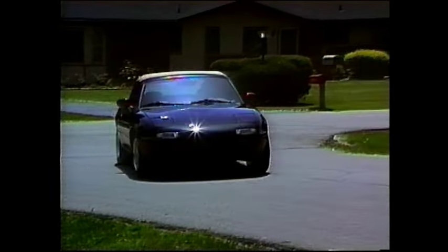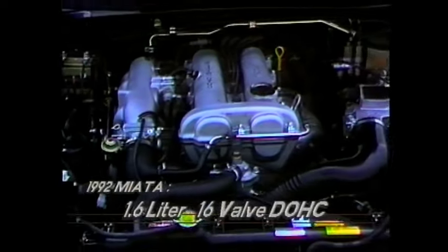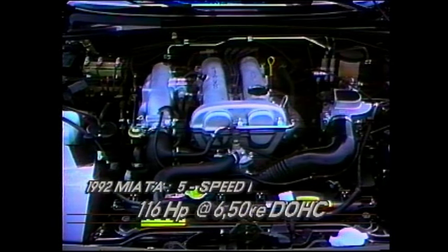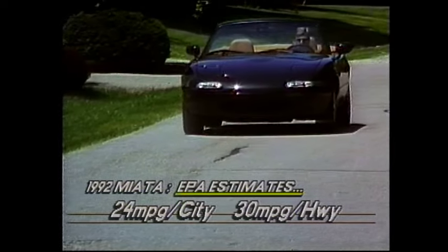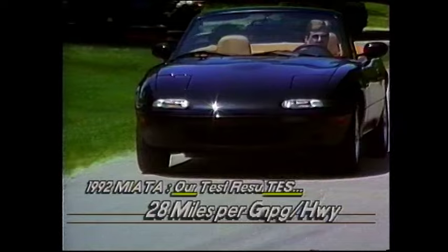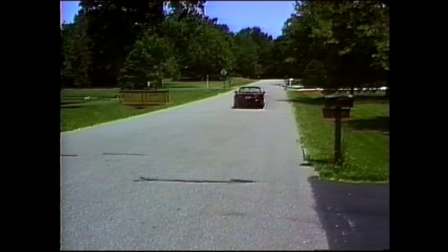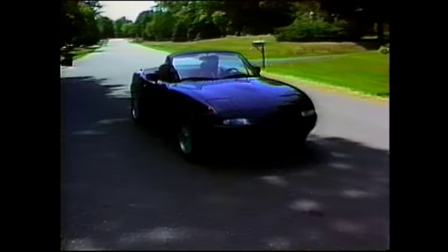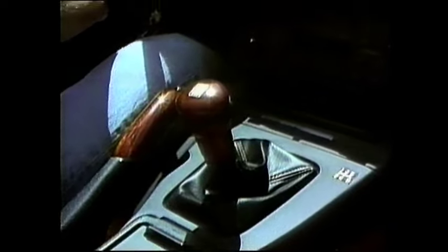The raspy exhaust note, the 140-mile-per-hour speedometer, and the smooth delivery of power belie the fact that the Miata is powered by a small 1.6-liter, 16-valve dual-overhead cam four-cylinder that generates a maximum horsepower rating of 116 at 6,500 RPMs. The Miata has been EPA-estimated at 24 miles per gallon in the city and 30 on the highway. Our test loop of mixed highway and city driving gave us an average of 28 miles per gallon on regular unleaded gasoline. The Miata weighs slightly more than 2,000 pounds, so that little 1.6-liter engine doesn't have to work too hard. It literally flies through the lower gears but really sings at higher RPMs. The five-speed manual transmission is extremely precise and had the shortest throws of any car we've tested.